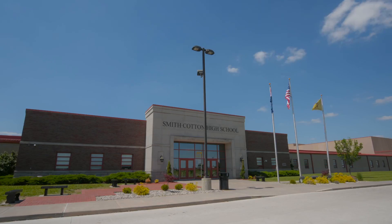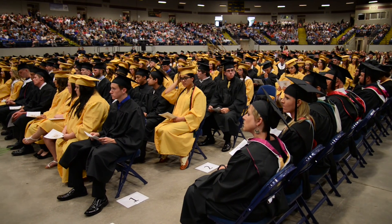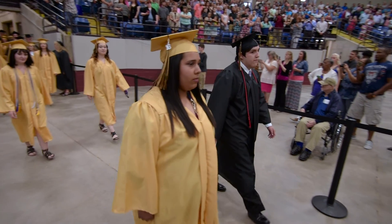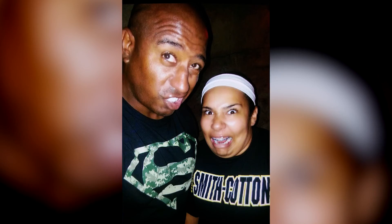Our final story introduces us to the daughter of a Missouri guardsman — a young woman who got the perfect graduation gift. Mari Buckner graduated from Smith Cotton High School in Sedalia, Missouri. She was sad that one person in particular couldn't be in attendance that night: her father, Master Sergeant Mark Buckner, who had been stationed in South Korea since June of 2015. Mari last saw her father in October.